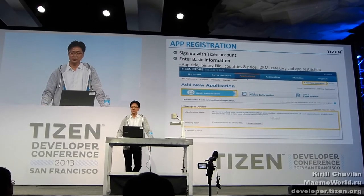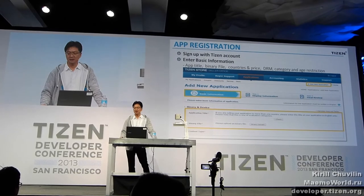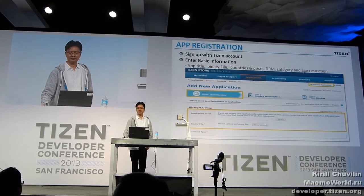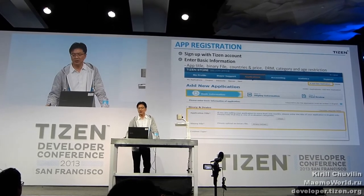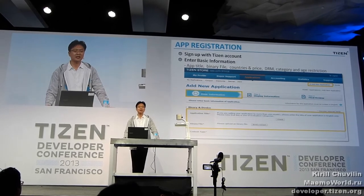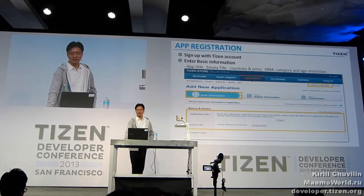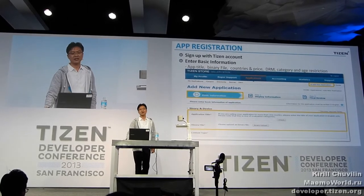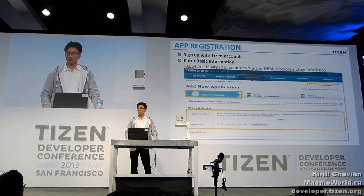To get started, first you need to create a Tizen account — simply follow the steps on Tizen Store's seller page. After you become a seller, you are ready to register your app. Select Add New Application. Enter the application title and upload a binary file to set up available Tizen devices automatically. Set the country and price of your app, and apply DRM to protect your app just by checking yes. Select the category which your application belongs to, add a description, and select the age rating that corresponds to the rating for certain countries.